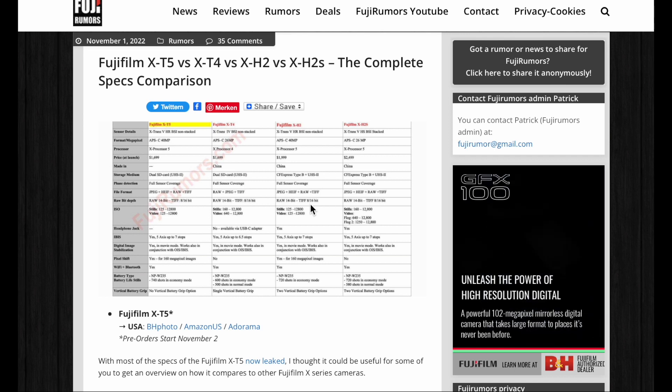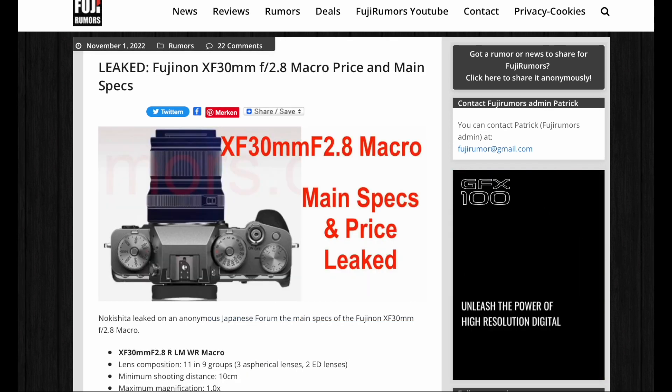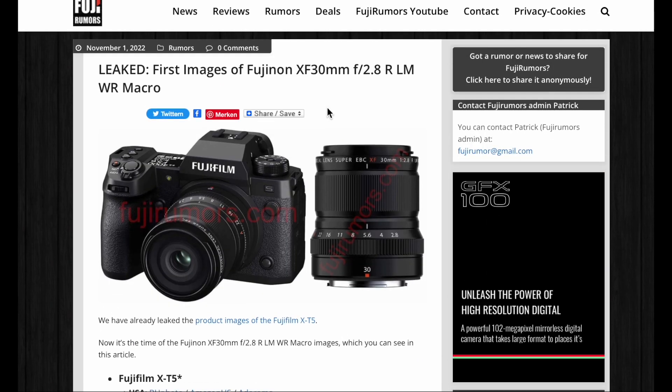We also have the main specs for the XF30mm f/2.8 macro, and Fujirumors has leaked all the images of that lens as well.